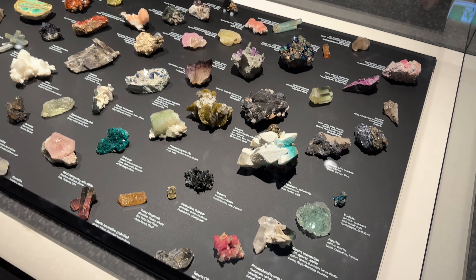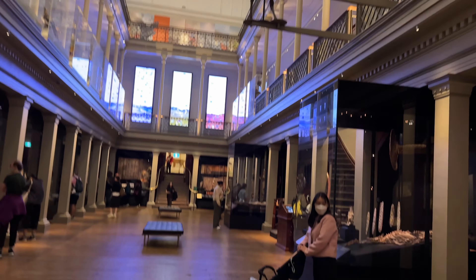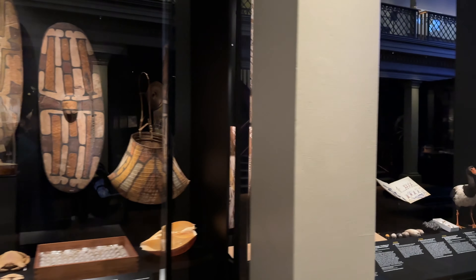It features over 80,000 specimens from across Australia and the world — simply stunning. The Australian Museum is located at the corner of William Street and College Street in Darlinghurst, Sydney. It is super easy to get to, but I have included the Google Maps pin in my description box so that you can plan your travel accordingly.